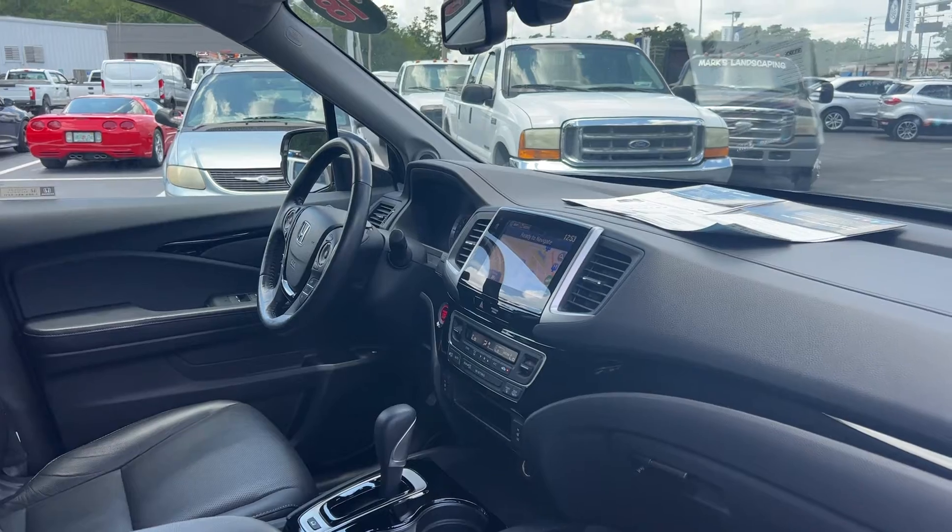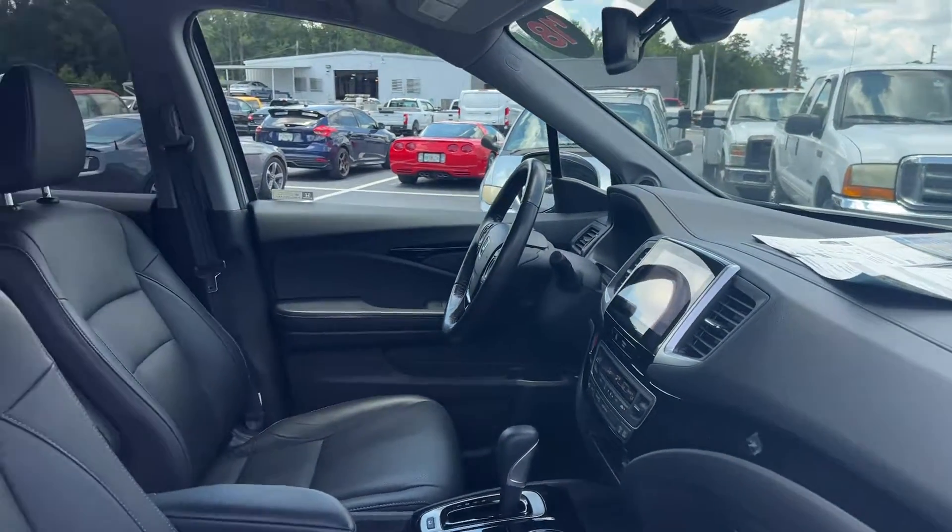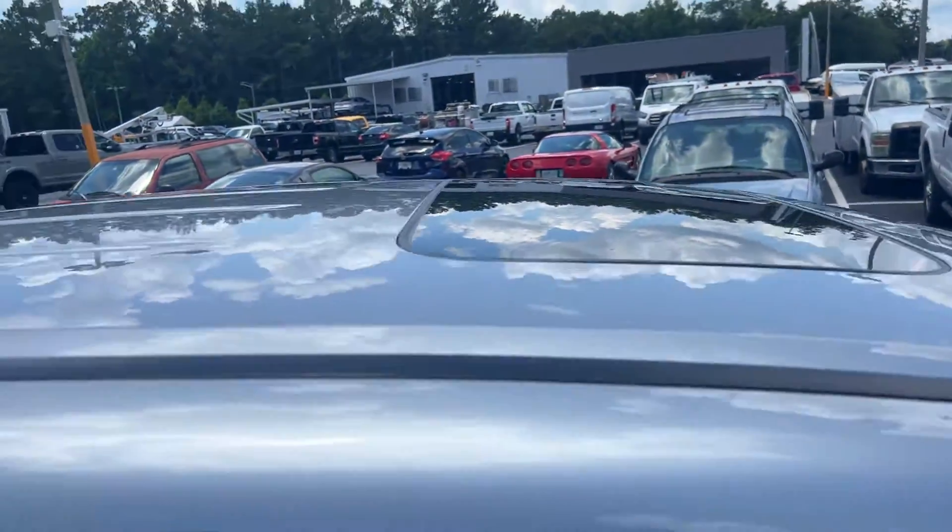Traction control, heated seats, USB for your phone, electronic climate control, navigation, power moonroof.